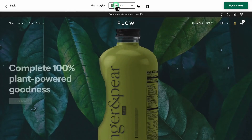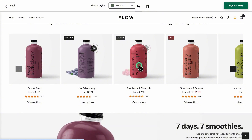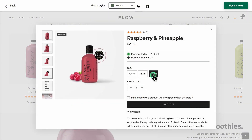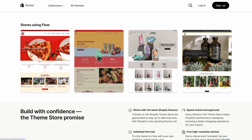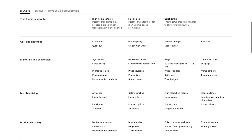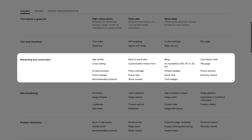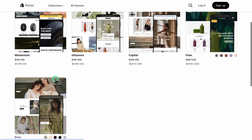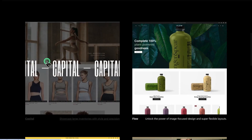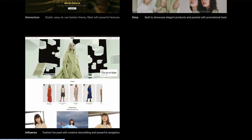The Flow Shopify theme is known for its clean, modern design that really puts your products in the spotlight. Whether you're in fashion, beauty, or lifestyle, it's perfect for brands that focus on visuals. What I really like about Flow is its built-in conversion tools like upsells, stock counters, and quick view pop-ups — it's not just about looking good, it's designed to help you sell more. This theme was created by Eight Themes, a team well known for developing high-quality, performance-driven Shopify themes.